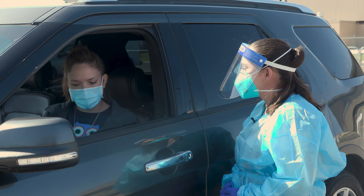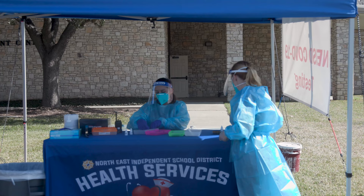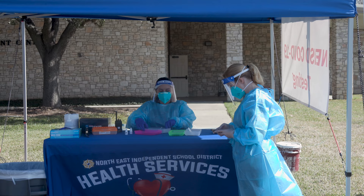Testing at the NEISD rapid test site is a quick and easy way to gain information which can help you make the best decision for you and your family. While we don't wish for our students or employees to need COVID testing, we are happy to be able to provide this free service to our NEISD family.